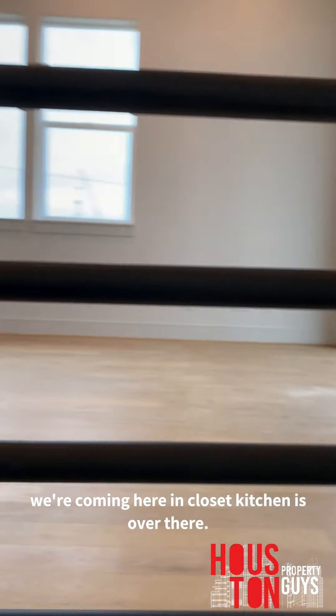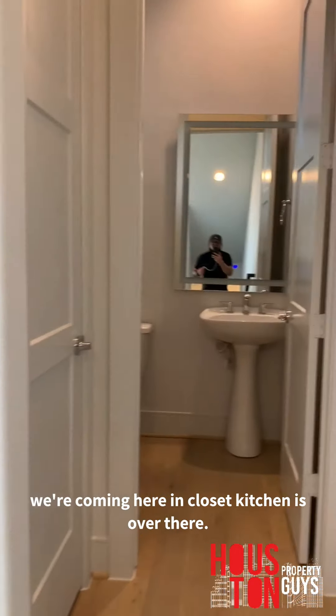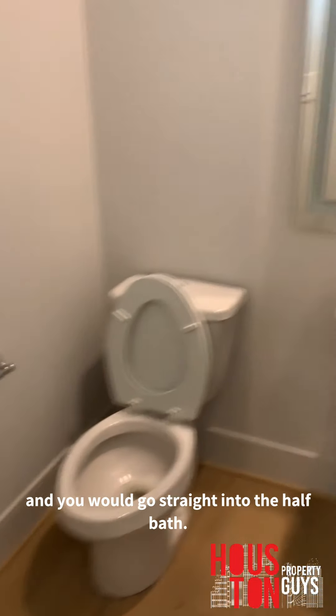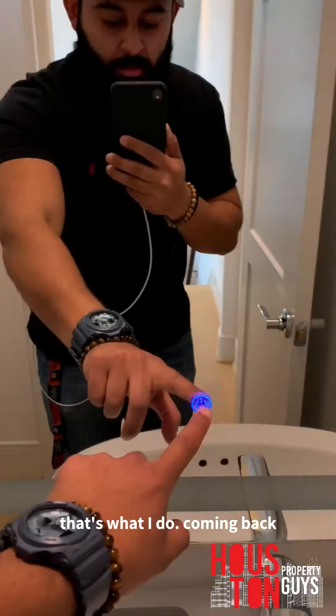As soon as we come up the stairs we got a nice little cute linen closet, kitchen is over there, this is where we came up from. We go straight into the half bath.